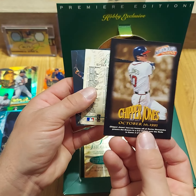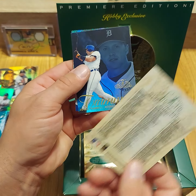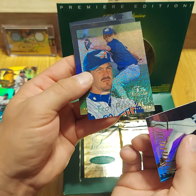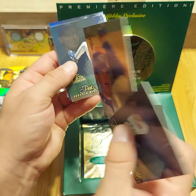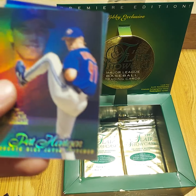We got another checklist, Chipper Jones. Let's see — yep, we got another row zero. Alan Trammell, Troy Percival. Seems like all my bigger hits have been closers tonight.